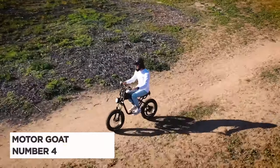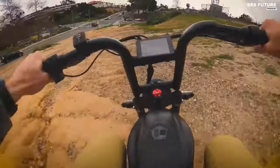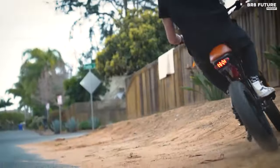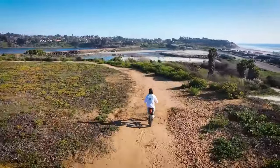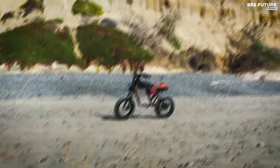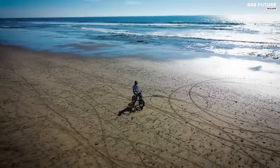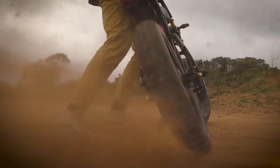Meet the Motor Goat by Goat Powerbikes, heralded as the number 4 best moped-styled electric bike. Designed for discerning riders seeking performance and reliability, the Motor Goat boasts a powerful custom 2,000-watt-rated brushless gearless direct-drive motor, peaking at an impressive 2,600 watts. With a robust 110 newton-meters of torque, riders can confidently navigate diverse terrains with ease. Speed enthusiasts will appreciate the Motor Goat's capability, reaching a maximum speed of 40 to 50 miles per hour contingent on rider weight and terrain. Whether cruising at 48 miles per hour with a 150-pound rider or 44 miles per hour with a 240-pound rider, the experience is exhilarating.